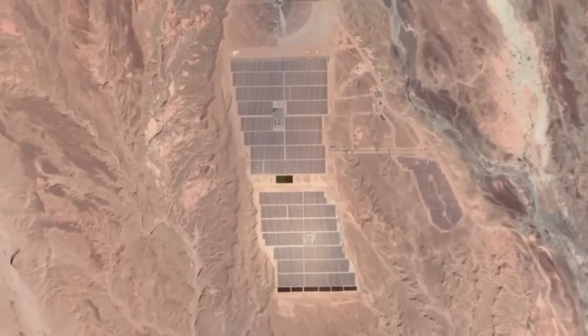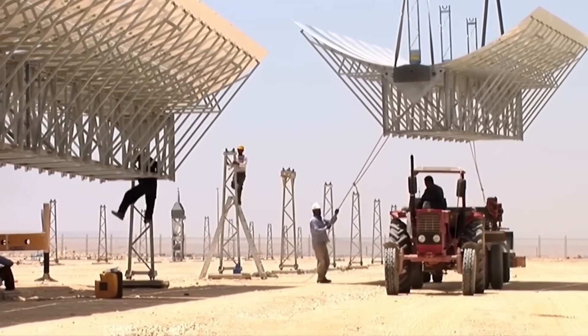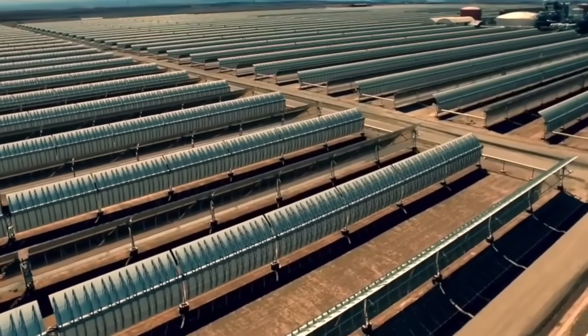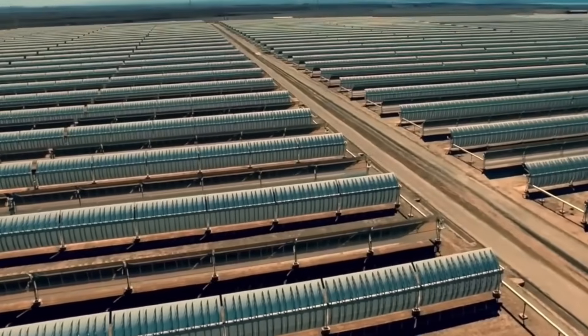Energy Secretary Ernest Moniz praised the 170,000 shining heliostat mirrors and the three towers that would dwarf the Statue of Liberty. The rock band The Fray attended and filmed a music video on site for their album Helios, named after the Greek god of the sun.